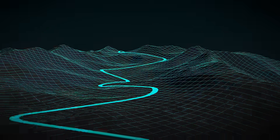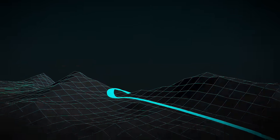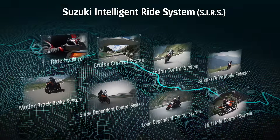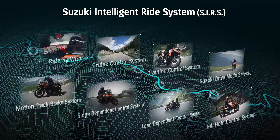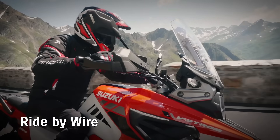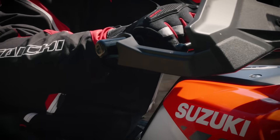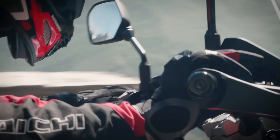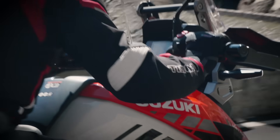The new V-Strom 1050 features the latest electronic control system named Suzuki Intelligent Ride System that supports the rider in various situations. The refined engine features a ride-by-wire electronic control throttle system. Unique technology provides the linear throttle feeling.